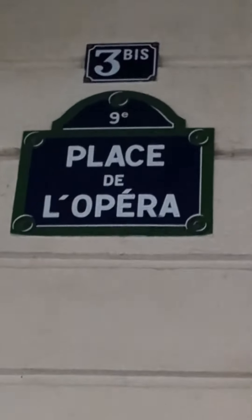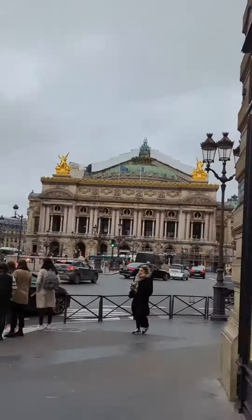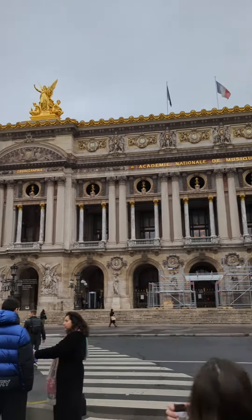While I was in Paris, of course, I had to go to the world-renowned, historic home of the Paris opera, the Palais Garnier. Come with me.